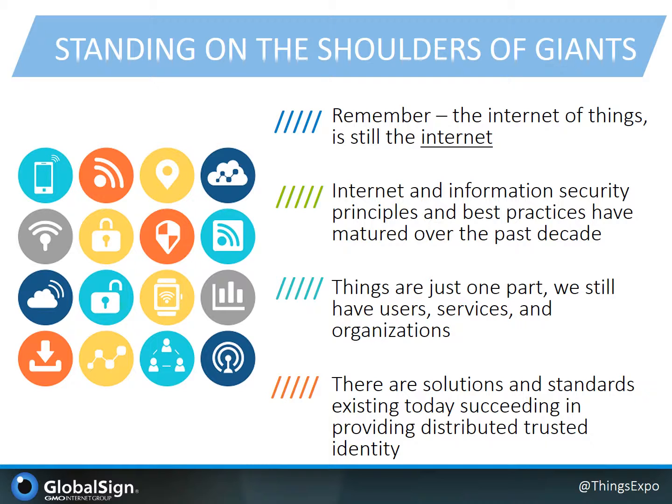The next tactical point we'd like to address for achieving security in your products is what we call here to stand on the shoulders of giants. What I mean here is that we should not ignore the internet success we've had to date and recognize that the information security principles and best practices have really matured over the past decade plus. Additionally, while the hype is around the things in the ecosystem and the solutions, there are only one component, and we still have the users, services, and organizations that will be core and essential actors. While there are undeniably new considerations that devices bring to the table, there are existing solutions and standards that succeed and can be applied into device environments, which enable distributed and trusted identity assurance. And these solutions have the benefit of being battle-tested and improved on over the past decade plus in the existing internet.